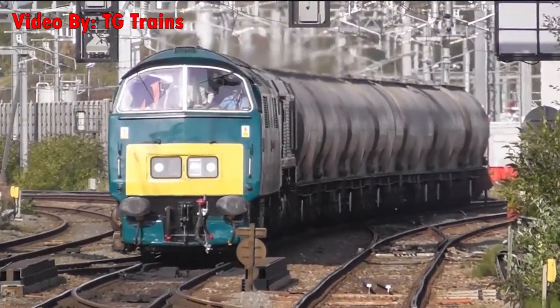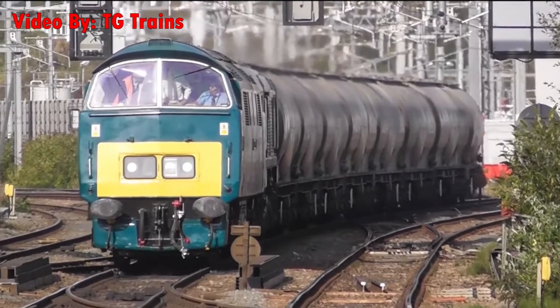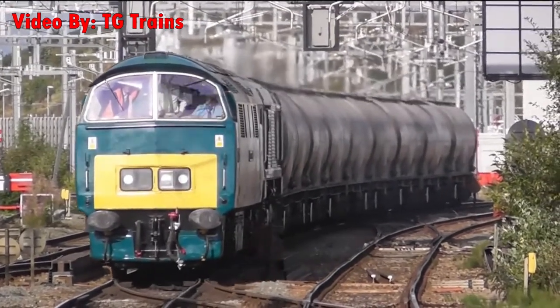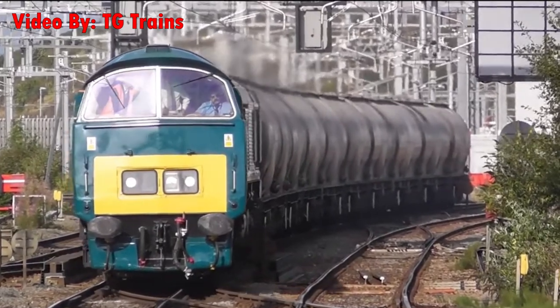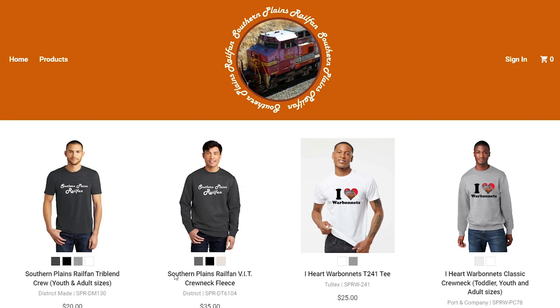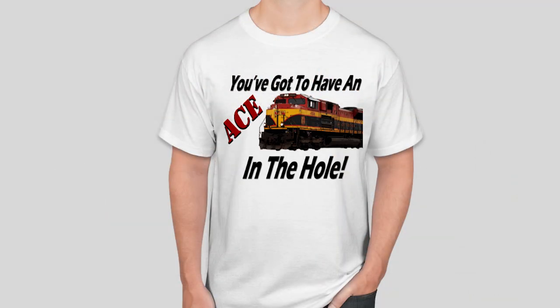Well, there you have it. Whether a locomotive is using torque converters, an automatic transmission, or a hydrostatic drive, they all use the incompressibility of fluid to transmit power. If you enjoyed this video, consider checking out some other ones. Also, maybe pass by the merch shop — we got a new t-shirt design coming out soon. Till next time.